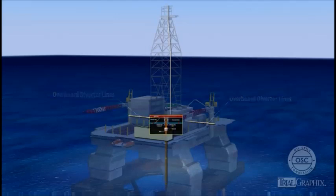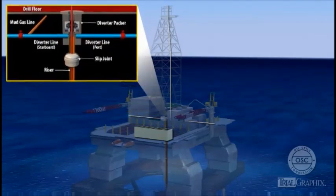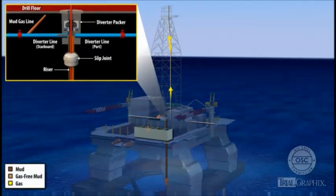When the blowout began, the Deepwater Horizon's crew routed the flow through the mud gas separator system. This system separates mud from flammable gas trapped in the mud; the gas is discharged through a gooseneck vent at the top of the rig's derrick. The gas-free mud flows back into the rig's mud pits. Mud gas separator systems are generally not designed to handle mud flow rates such as those produced by the Macondo blowout.